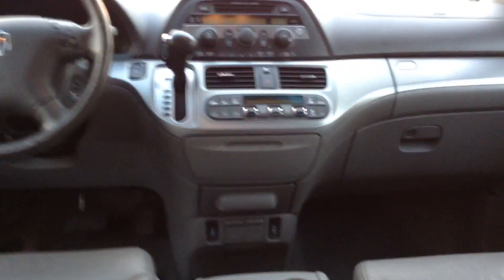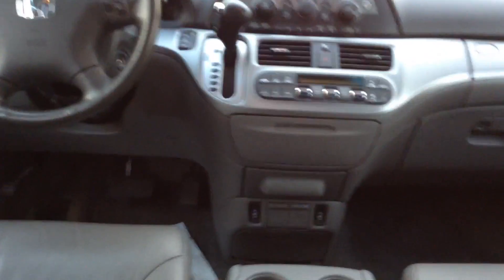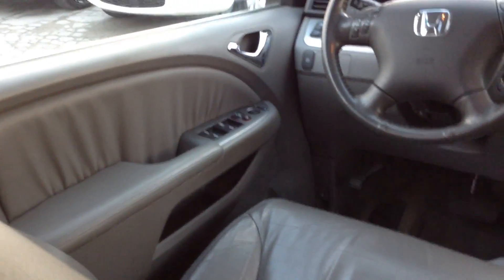I'll show you inside this beautiful leather interior — very clean, very easy to keep clean. As you can see, it has a sunroof, AM FM radio, CD player, heated seats, and power windows, doors, and mirrors.